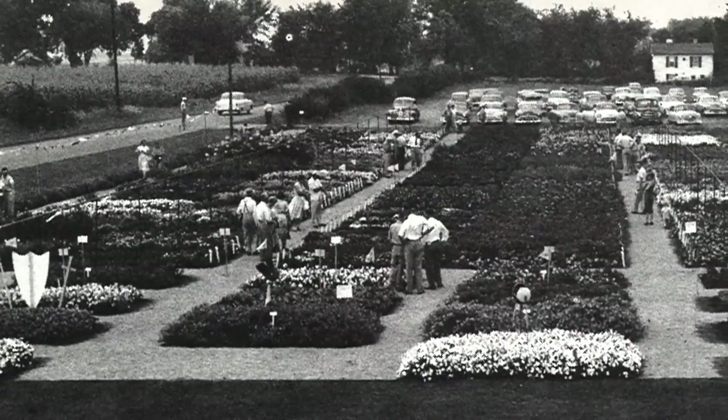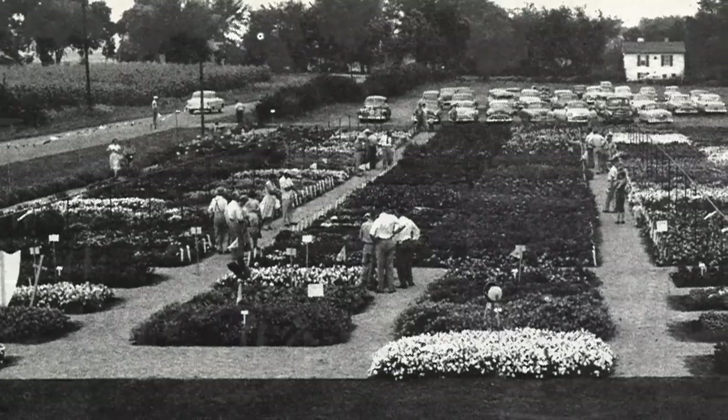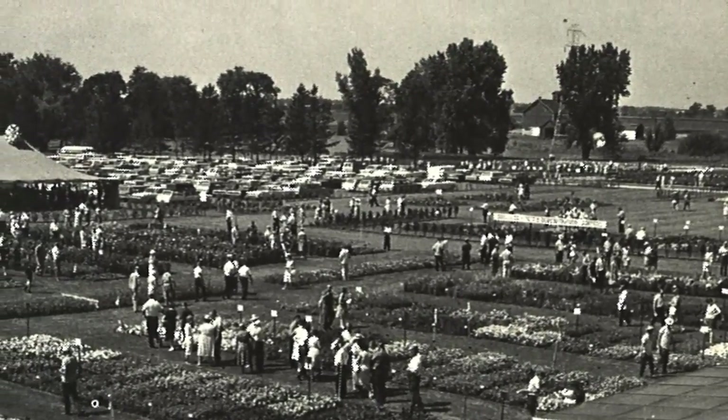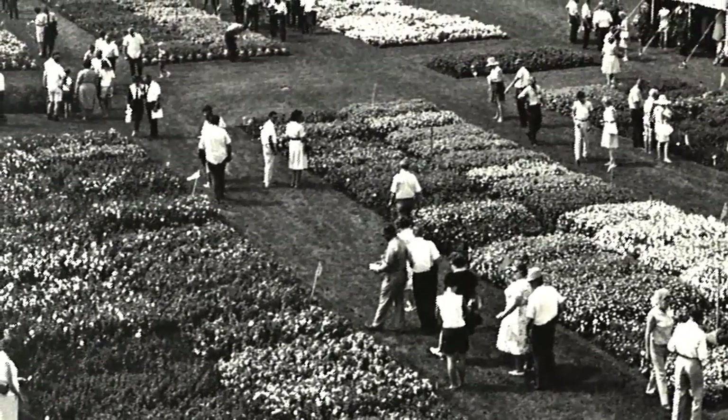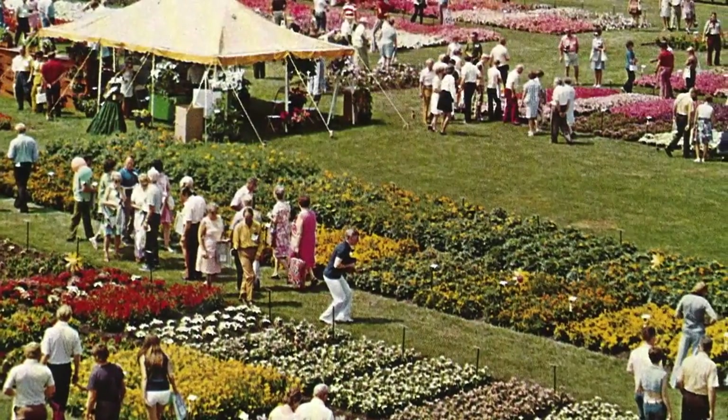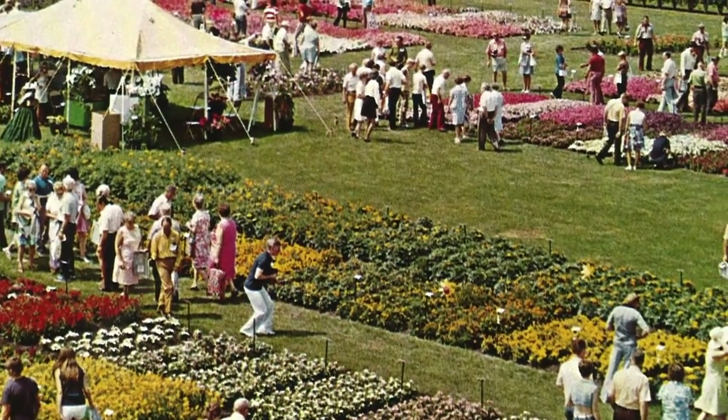There have been display gardens here at Ball since the 1950s, when my father Carl and his brothers would invite customers out every summer to see the new Ball seed varieties. Back then, the gardens were traditional row trials, straight as an arrow and flat as a cornfield. They were effective, but pretty boring.